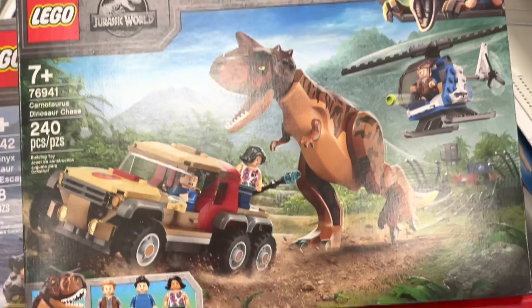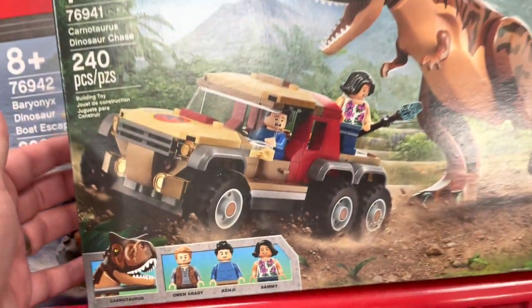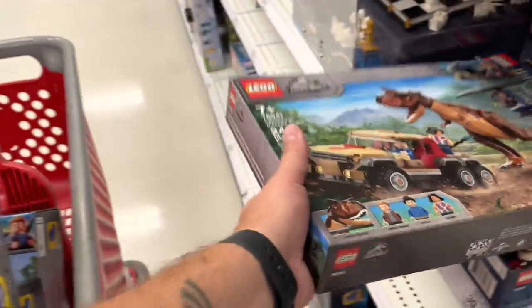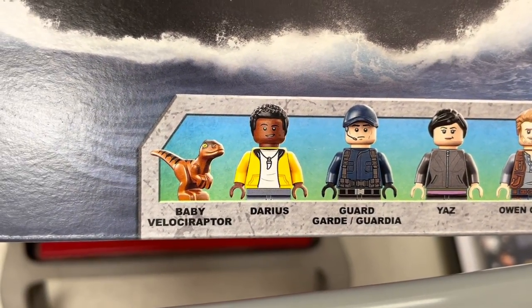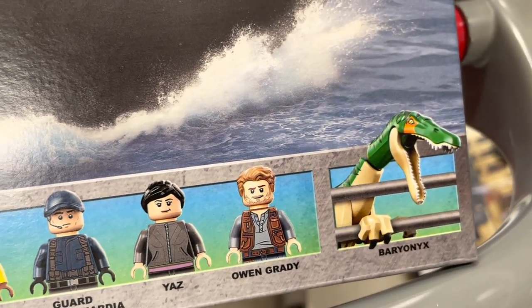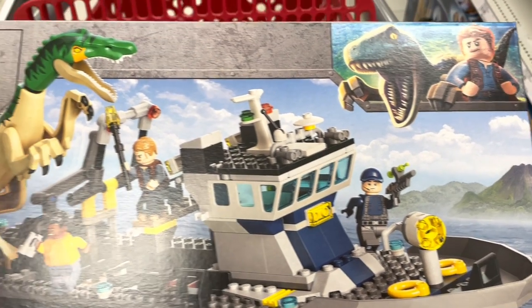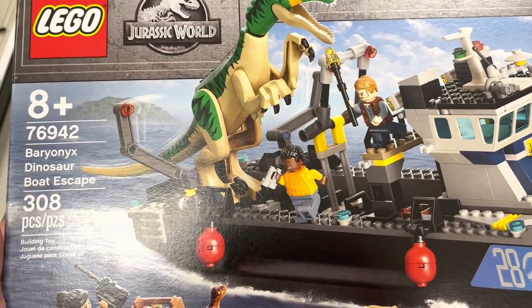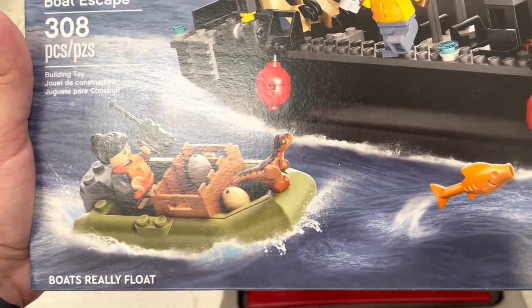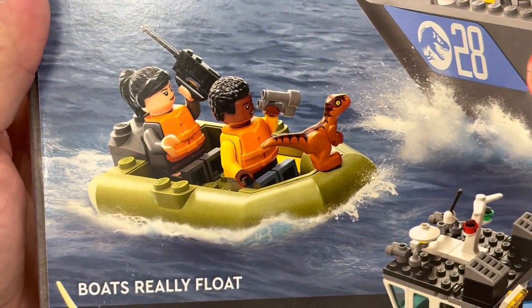Last time around we did see the one with Kenji and Sammy and Owen - very cool looking set. This Darius baby raptor, Yas, guard, and Owen set is super cool, plus that Baryonyx. I dig these alternate reality Lego sets, they're fun. Unless it happens in season four - maybe that's possible. That baby raptor though, oh man!